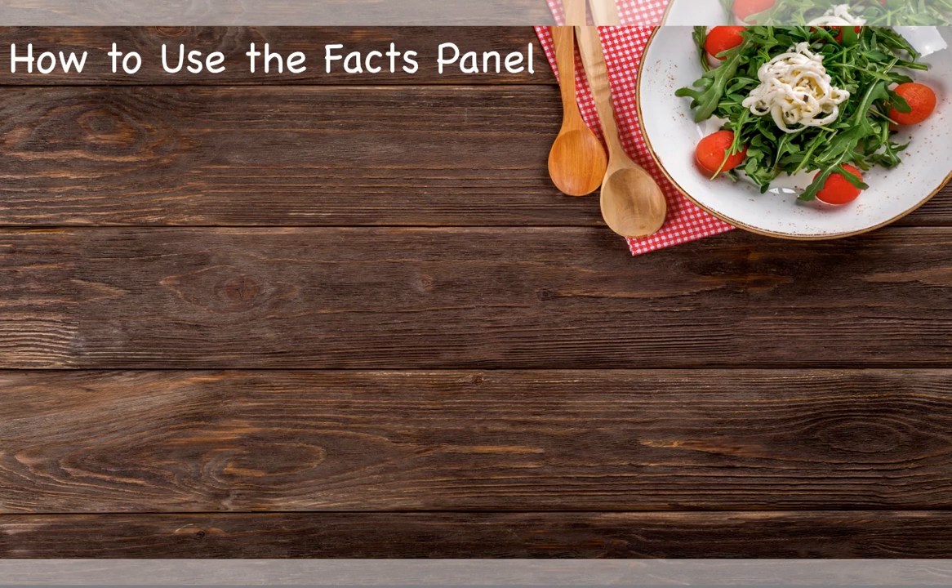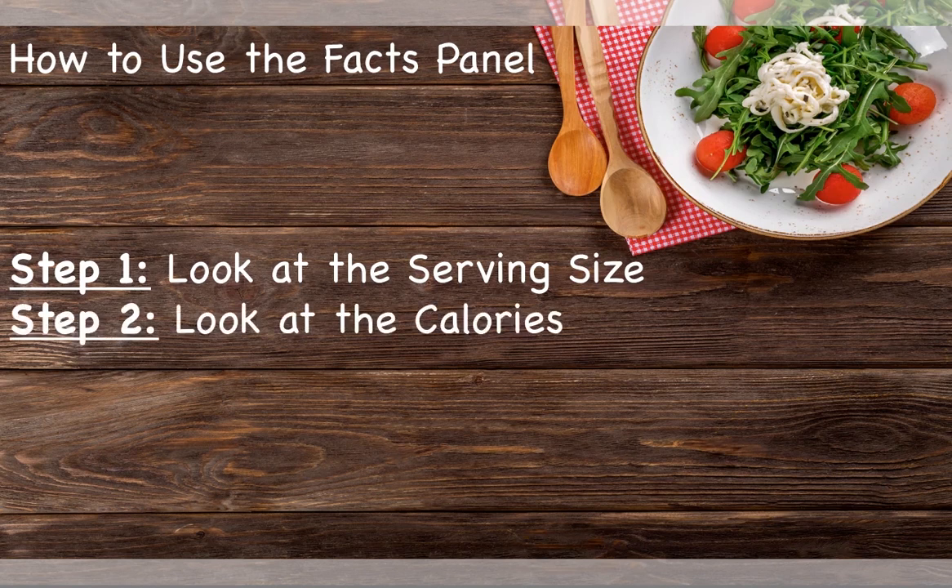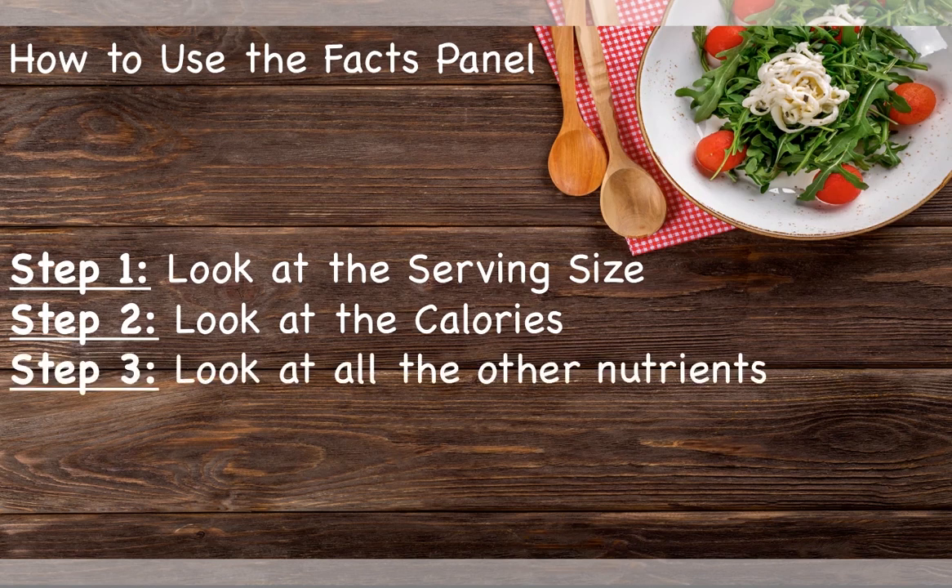Now that we reviewed the food label changes, let's talk about how to use it. The best place to start is the serving size — looking here first can assure that you don't accidentally overeat. Next, look at the calories. After this, you can start looking at other nutrients of interest. Remember, it is good to limit nutrients like sodium, saturated fat, and added sugar.